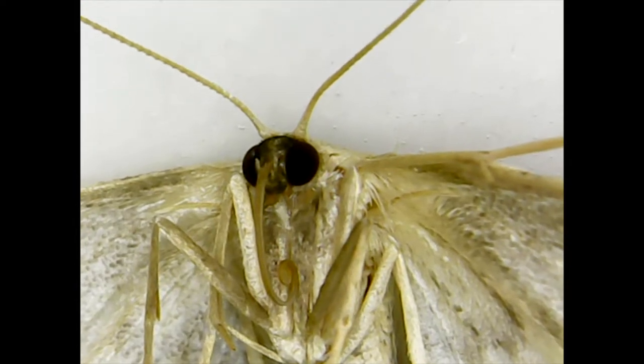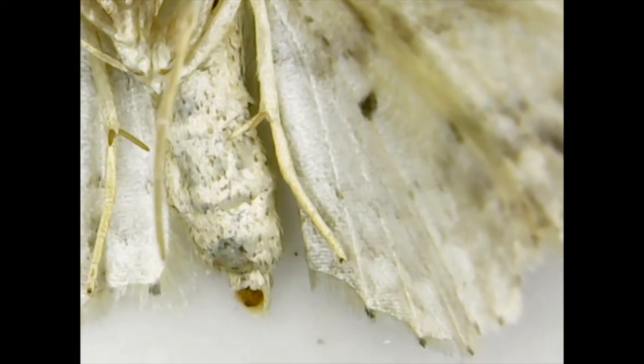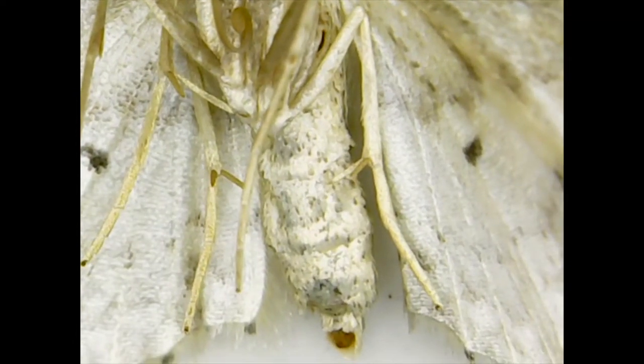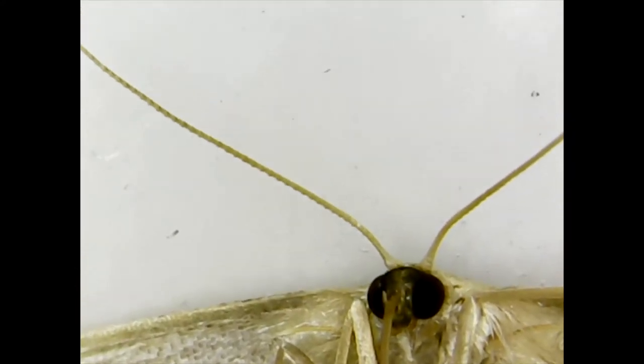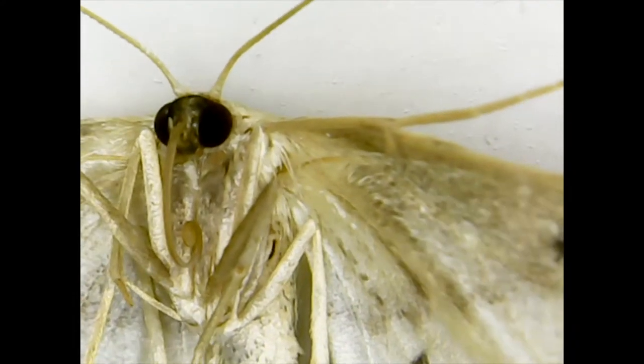These moths are nocturnal, which means they sleep during the day and fly around at night. This moth is clearly asleep, so we are able to take a close look at it under a microscope.